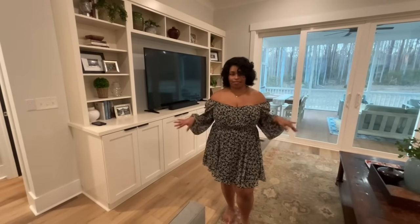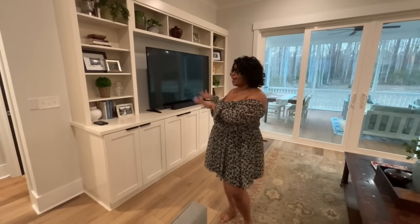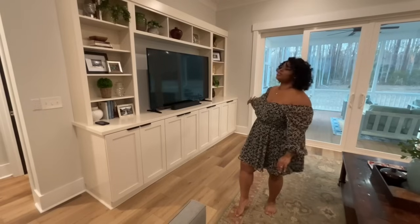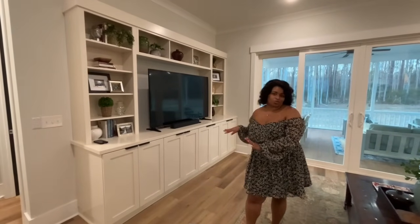All of the cabinets in our home were custom built. We don't have any prefab cabinets — they're all solid wood. So in our cabinet package, we added some cabinets for our living room, and I also have some cabinets in my office. But this is an entertainment center that we had designed, and it's just a nice place to sneak in some extra storage.